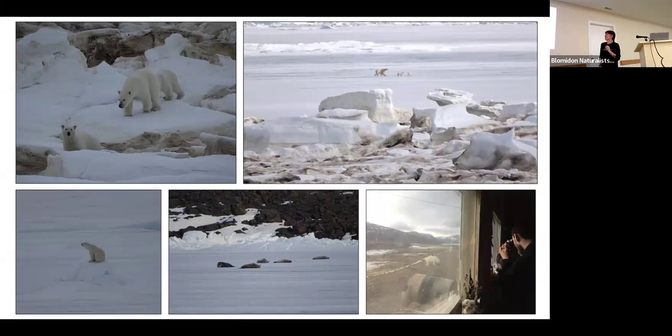Walruses were also at Alexandra Fjord. They dive for clams and when they come up, you hear this sound — very therapeutic. Occasionally a group would float in on a floe. We took a boat to an island in the fjord and on the far side found a rock with probably a hundred or more walruses hauled out. The funny thing is when we took the boat back, everyone could smell these walruses except me.